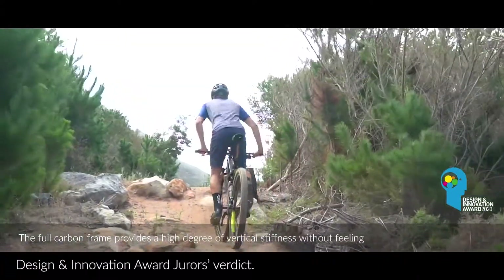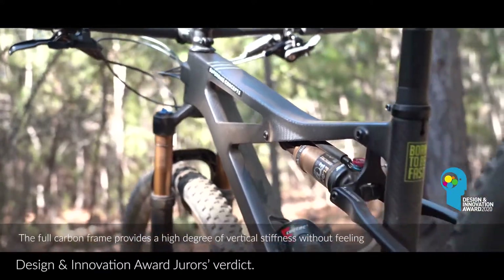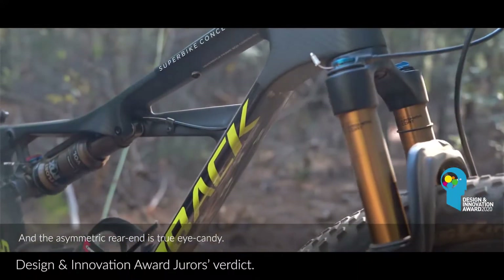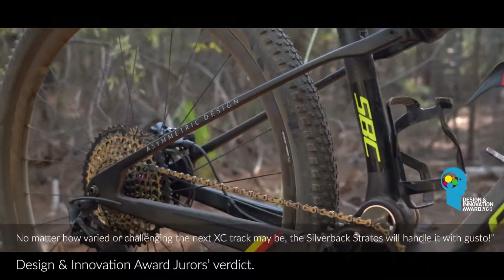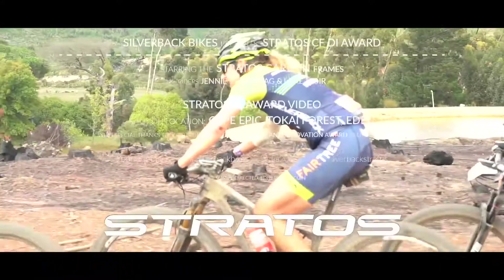The full carbon frame provides a high degree of vertical stiffness without feeling excessively harsh or uncomfortable, and the asymmetric rear end is true eye candy. No matter how varied or challenging the next cross country track may be, the Stratus will handle it with gusto.